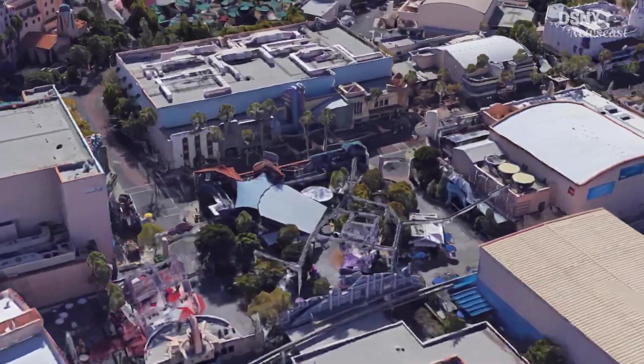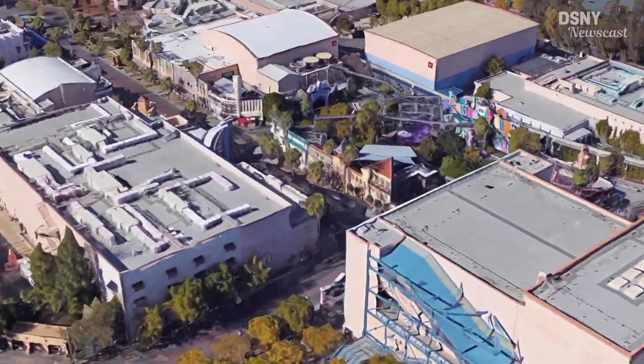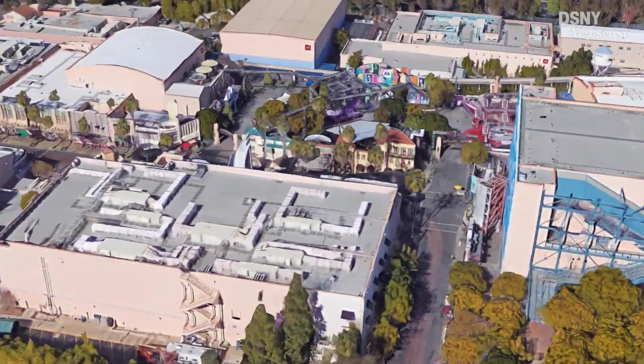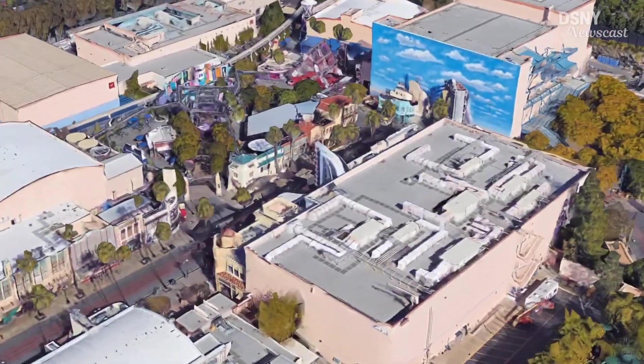This Halloween takeover at DCA tells us an awful lot about Disney's future plans. Despite them not announcing anything new for the upcoming Marvel land expected to be coming to DCA, it does tell us that it's still on the cards. Disney have not invested in fully-themed decorations for Hollywood Land because this section of the park will be completely revamped in the next few years to become the Marvel section of DCA.